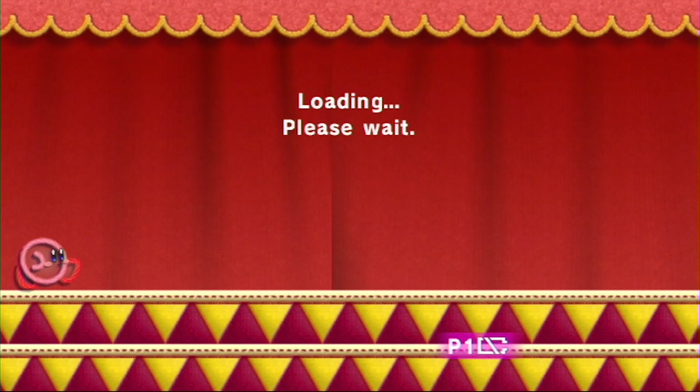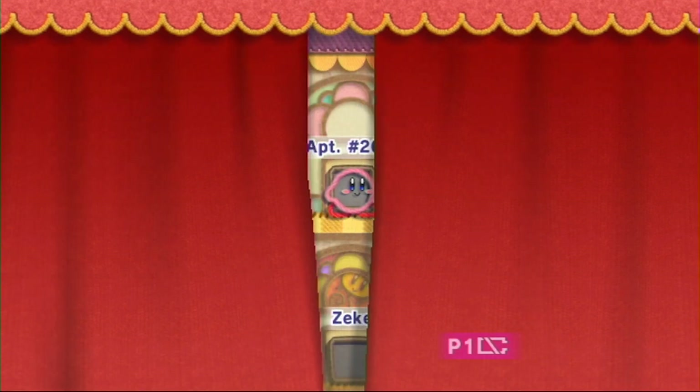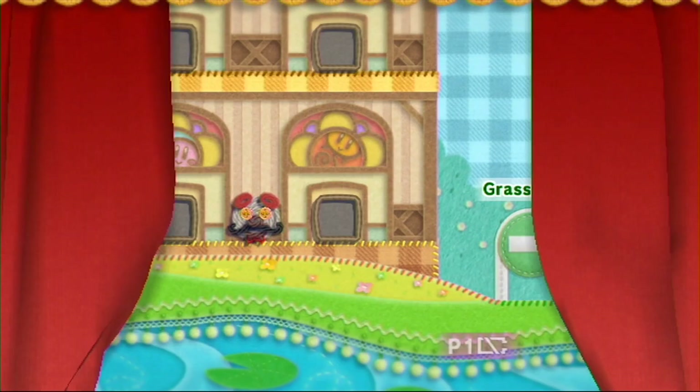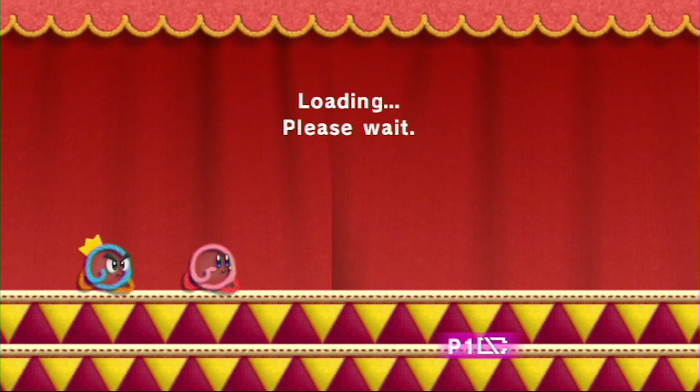Let's go talk to — no, we can't upgrade the shop. We can't upgrade the hotel until after we get this apartment done. So let's go ahead back to Hotland.